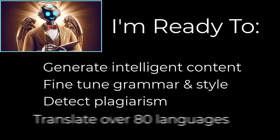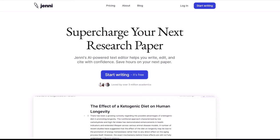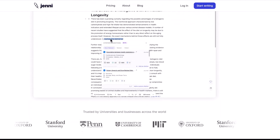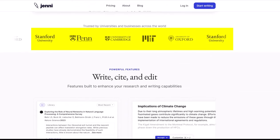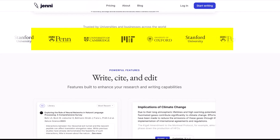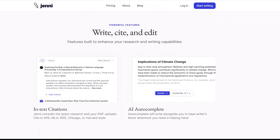They can even translate foreign languages for us, all while integrating with your favorite writing platforms. First, Jenny AI — this superstar of AI is a go-to tool for academics and writers worldwide. Why?